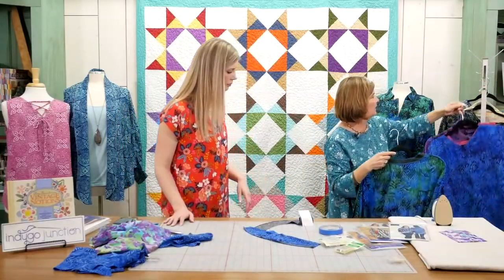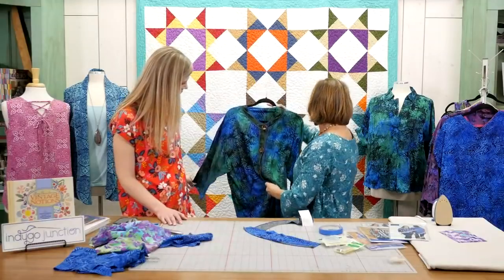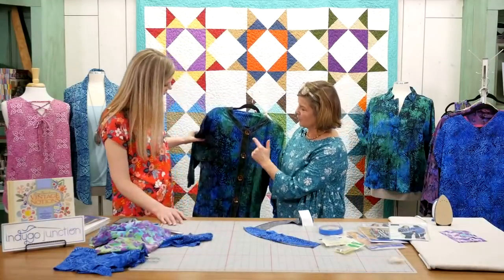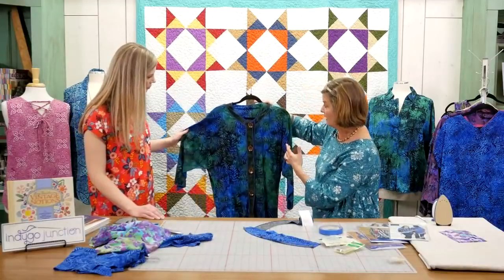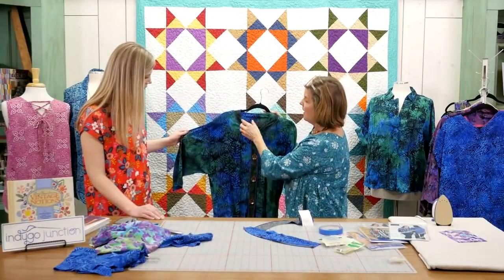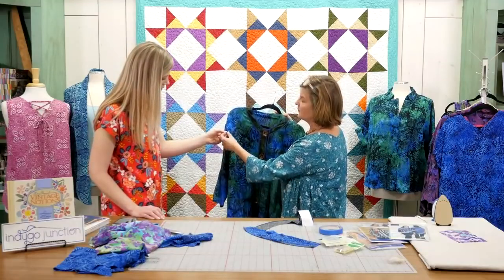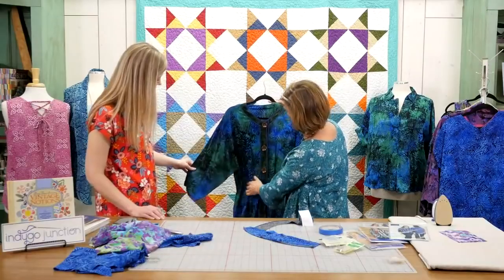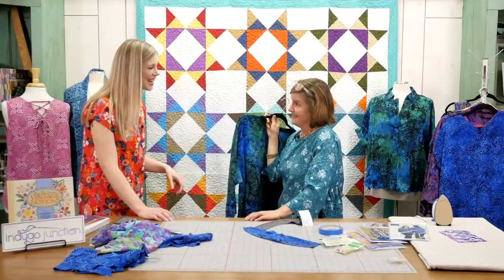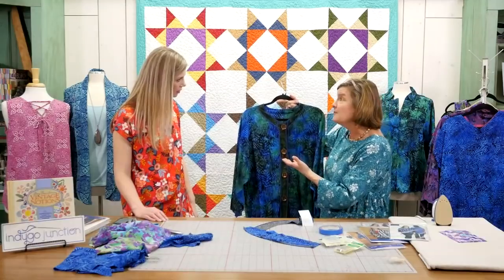This is one that really showcases surging — it's called the Modern Medley Top and Tunic, in the Twilight Garden from Island Batik. You can see we actually use the surging as a design element in the garment. We either layered a facing on the outside and just surged along the edge, or here's an example where we seamed it but left the exposed seam versus layering it. This was a pattern from years ago that we've re-released — we've been in business 27 years — because it's been so popular.